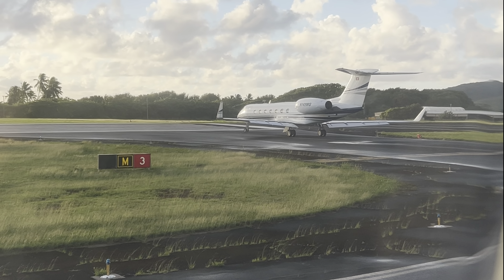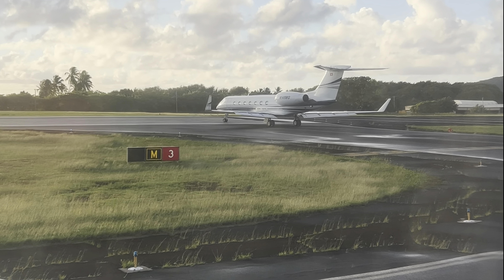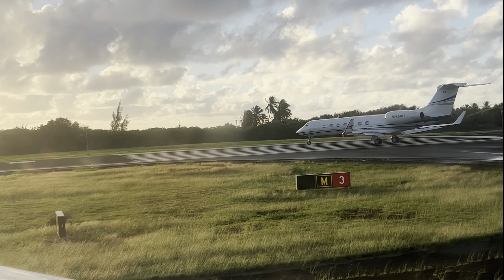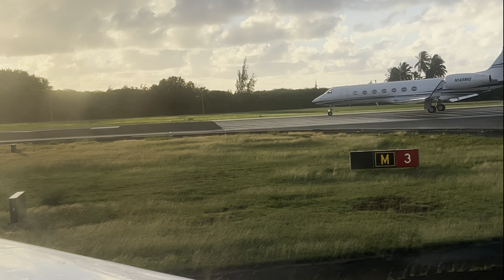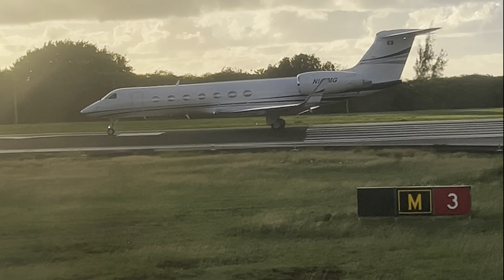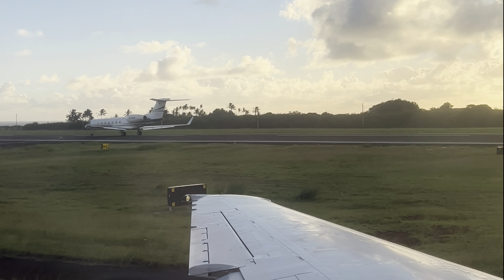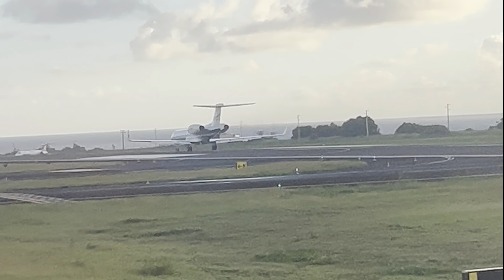Would you look at that — a G5. What's that doing here? I wonder who owns that. Zuckerberg maybe? Bezos? Gates? Maybe it's the Kardashians.